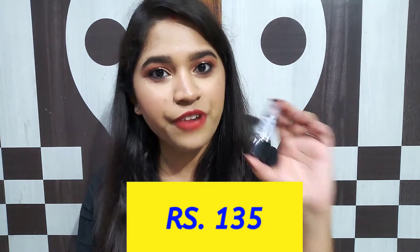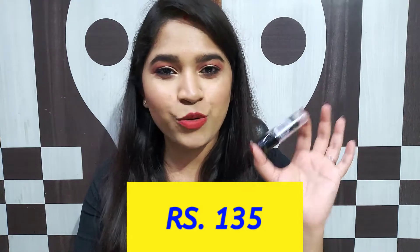This retails for Rs.135, and if you take it on discount I think you'll get it for around Rs.100. Again, a very affordable option and a very good shade for this winter. That's the second lipstick.